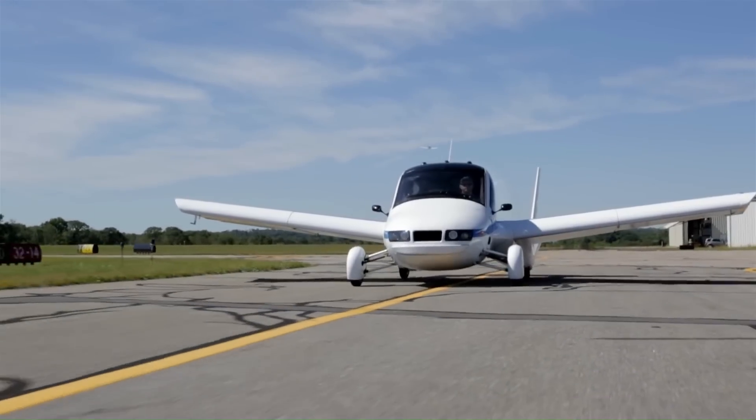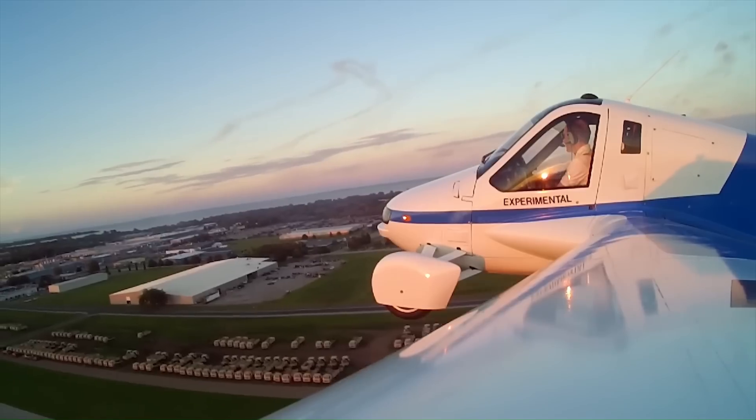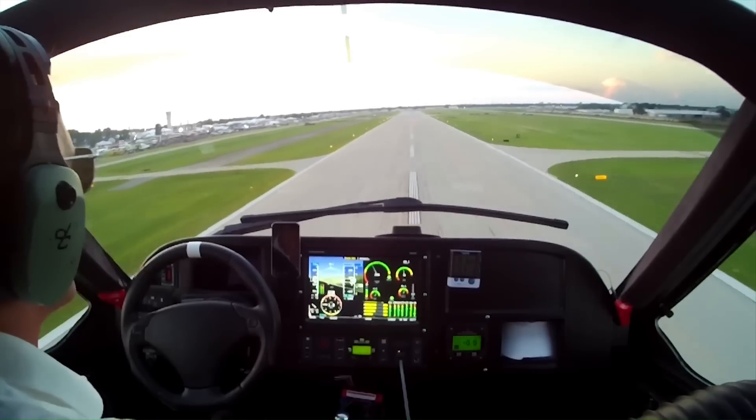On the road, it can drive up to 70 miles per hour (110 kilometers per hour) with normal traffic. The Transition received a special light sport aircraft (LSA) airworthiness certificate from the FAA in January 2021.